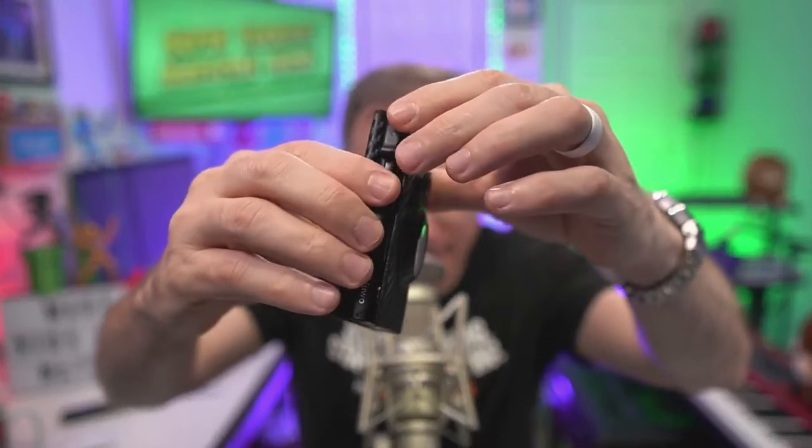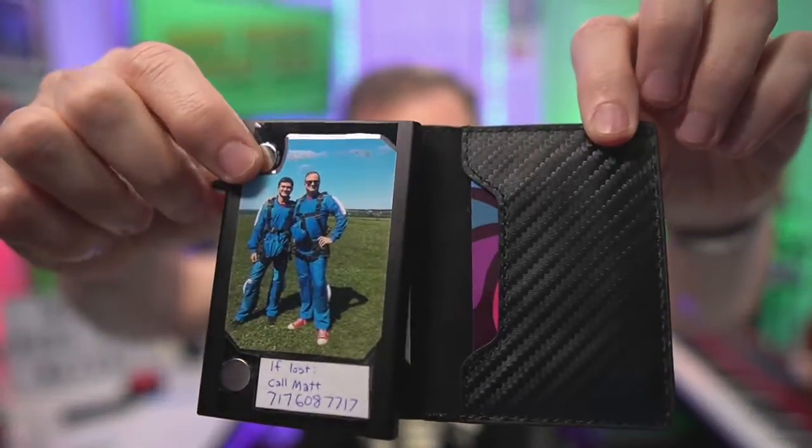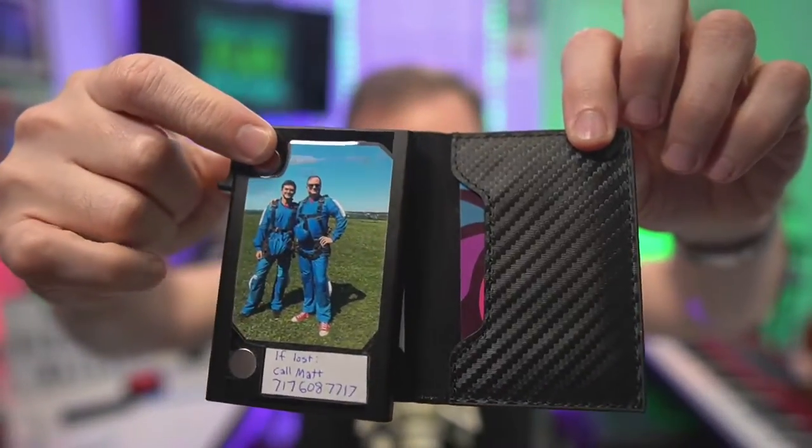It has RFID blocking technology, so if someone puts a card reader close to it, it won't pick it up. And you can open it up. Of course, I modded it and added some stuff.